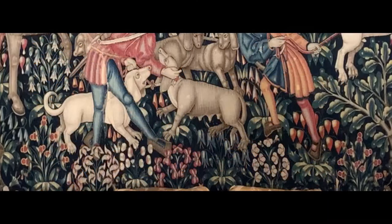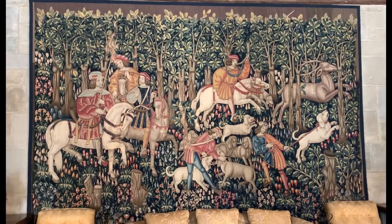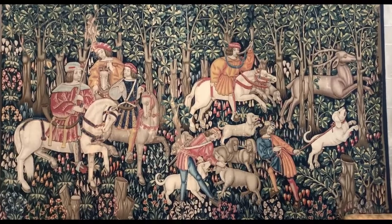Experts believe that the style is derived from the medieval custom of strewing cut flowers upon the ground for important events such as festivals. This tapestry is made of wool and silk, and the artists at school are unknown.